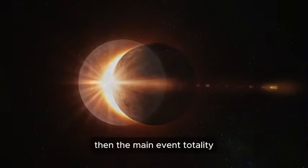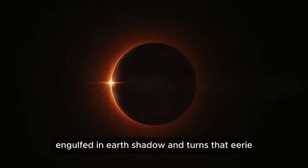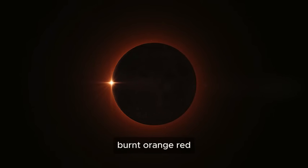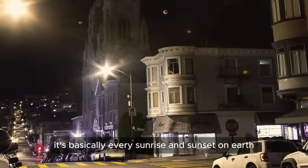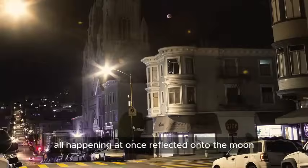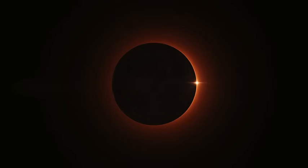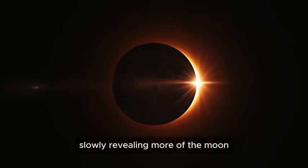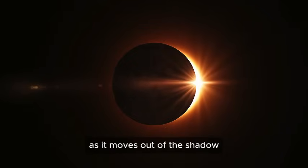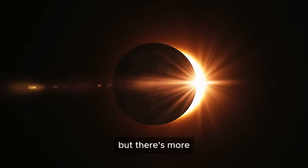Then, the main event: totality. This is when the moon is completely engulfed in Earth's shadow and turns that eerie, burnt orange-red. That color? It's basically every sunrise and sunset on Earth, all happening at once, reflected onto the moon. Talk about dramatic lighting. Once totality ends, the whole process plays in reverse, slowly revealing more of the moon as it moves out of the shadow, until it's back to normal and the eclipse is officially over.